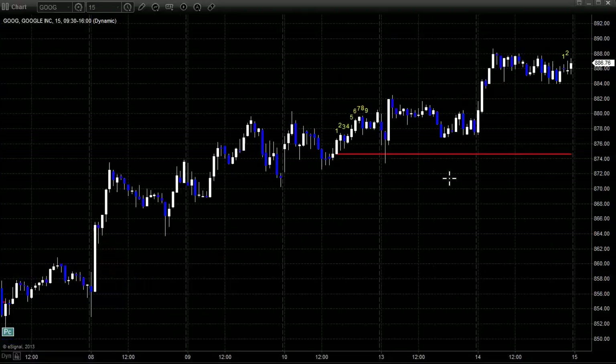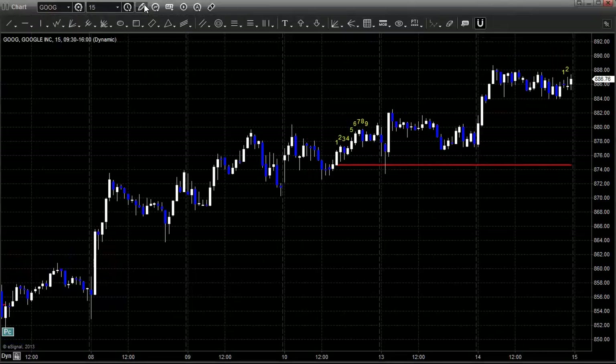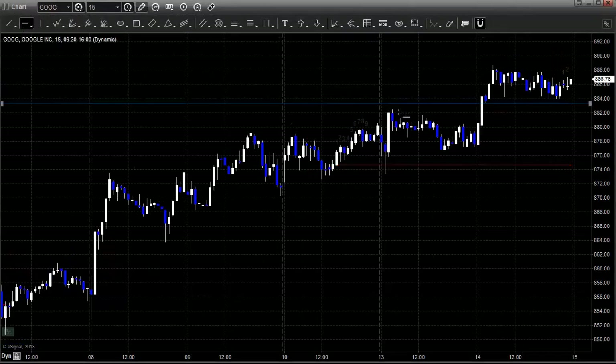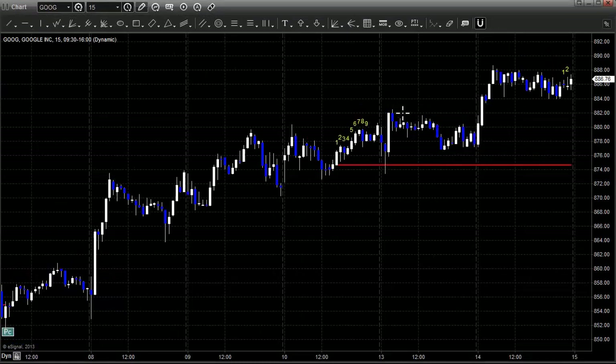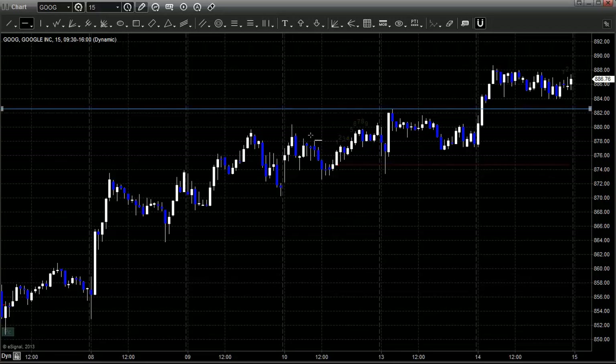Now let's take a look at Google. This is 15-minute bars — I don't want to flatten this out to five-minute bars just yet. If we take the highs of Google from yesterday, this was the high shown by the blue line. What we looked at today was a long call just above that 882.25 — that's the breakout over the nice basing action from yesterday.